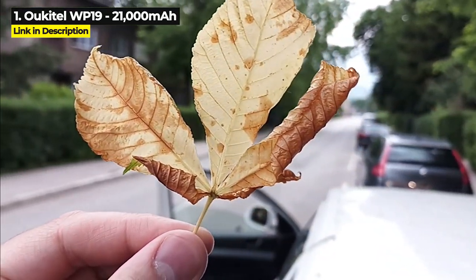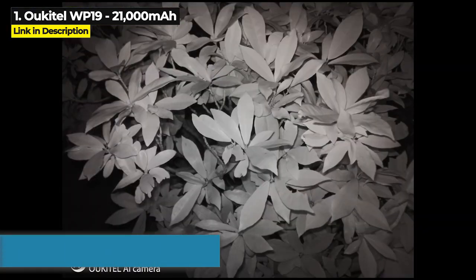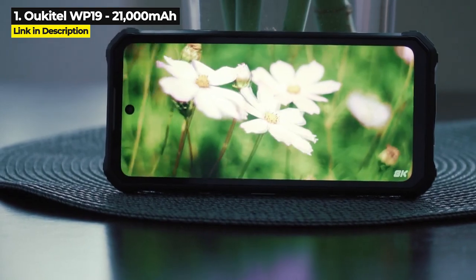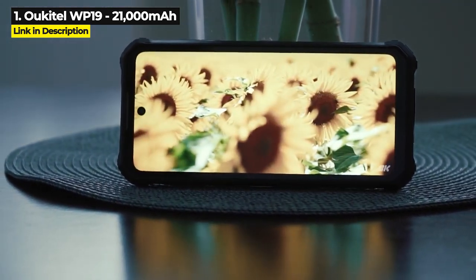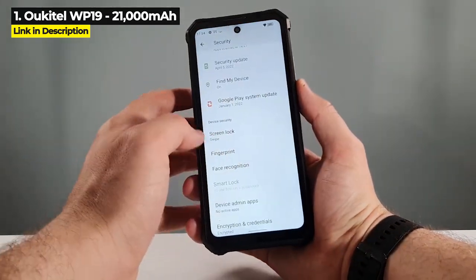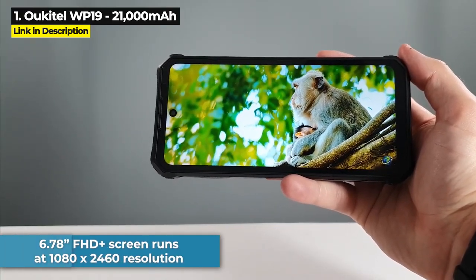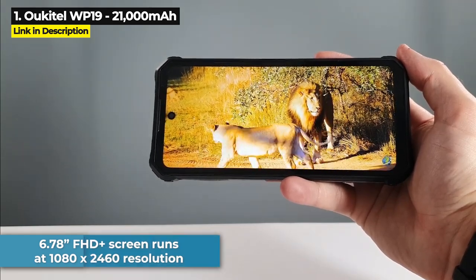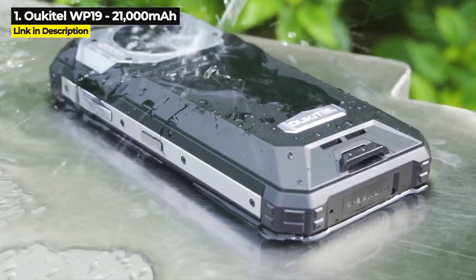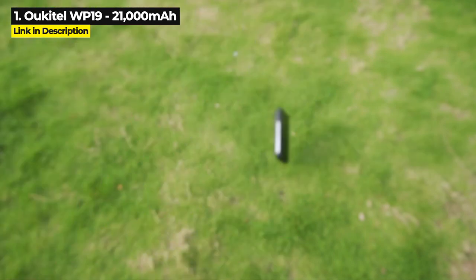The WP-19 is the only other phone in this video besides the Doogee S89 Pro to feature a 64 megapixel rear camera with 20 megapixel night vision. It comes with 8GB of RAM, 256GB of internal storage expandable up to 512GB, and a Helio G95 chipset — the second best in this video. Its 6.78 inch FHD Plus screen runs at 1080 by 2460 resolution, the highest resolution in this video. It is rated military standard 810H and features 33W fast charging.